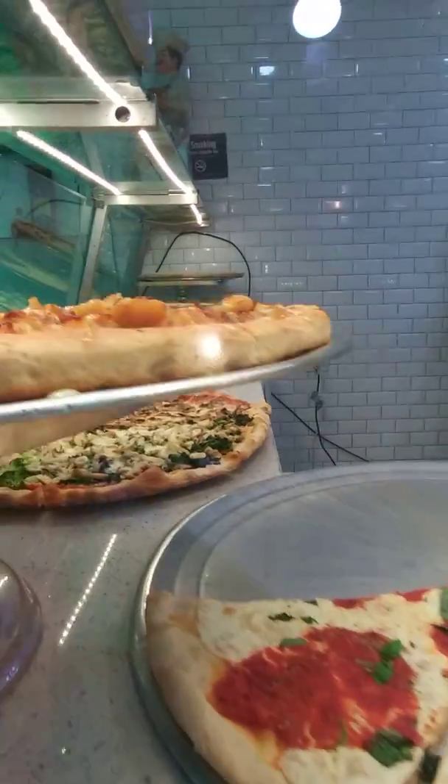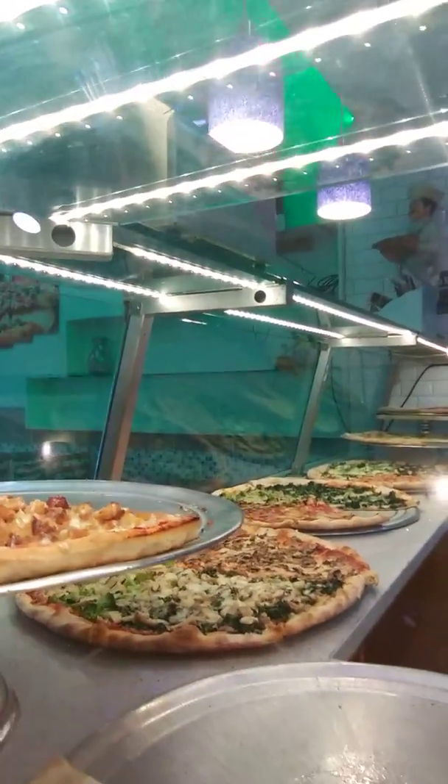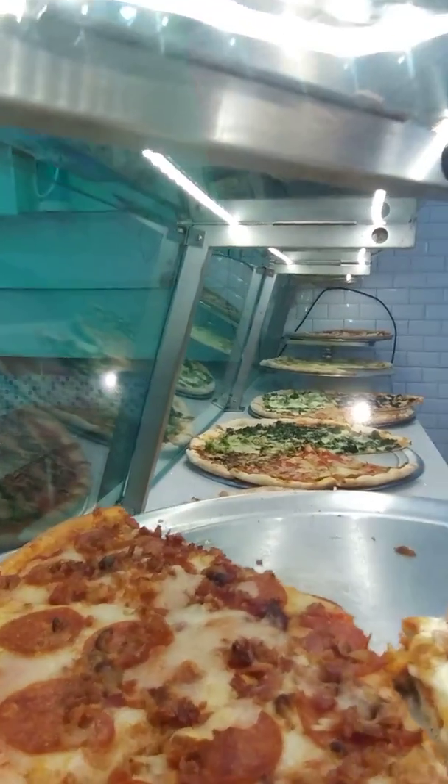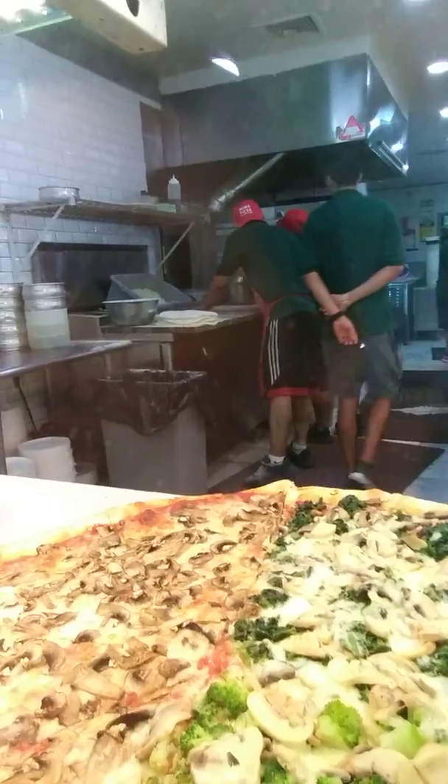It's between East 88th Street and East 89th Street, so I'm going to show you all these delicious pizzas. I'm deciding what I'm going to buy. They have a margarita pizza. Oh, that looks good with the spinach and the tomato. This is one of my favorites. This is Chicken Bacon Ranch. And there's some sausage on this one. This one's the broccoli mushroom pizza.